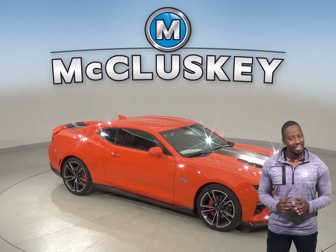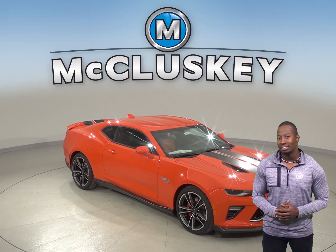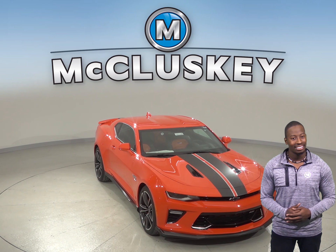If you've been considering the 2018 Audi TT, then you should probably start shifting your attention to the 2018 Chevrolet Camaro. The 2018 Chevrolet Camaro is far more superior when it comes to technology, performance, and style.